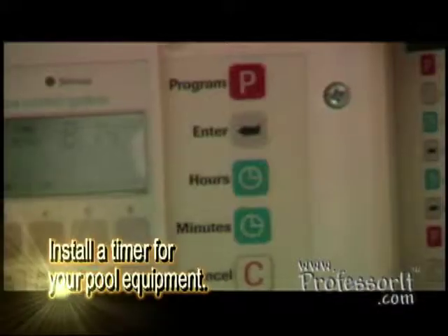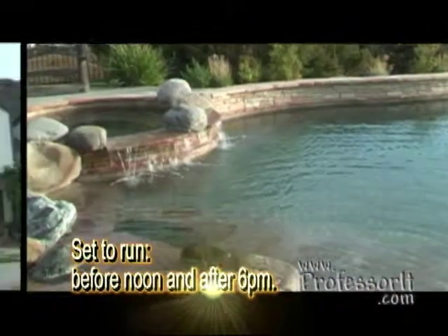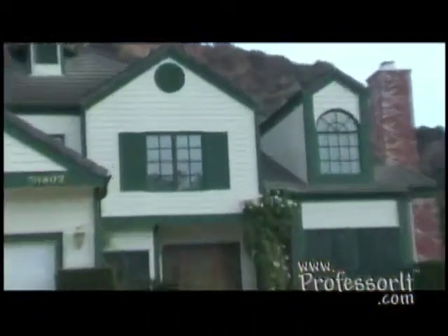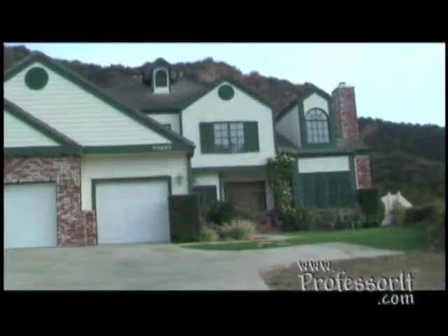Another really good way to save is to install a timer to run your pool filtering or sweeping operations during off-peak hours — before noon and after 6 p.m. Pay close attention to the building envelope of your home. That's where most of your energy loss comes from. Inefficient buildings can lose energy for 50 years or more, so doing something about it can really help the planet in the long run.